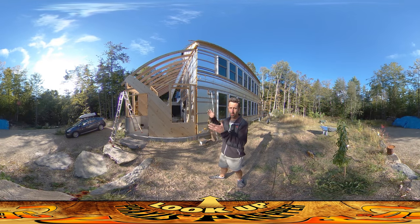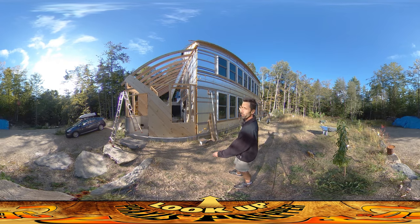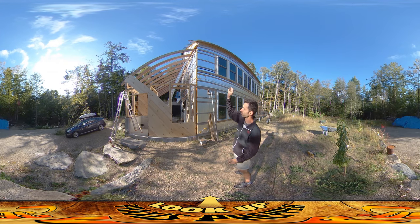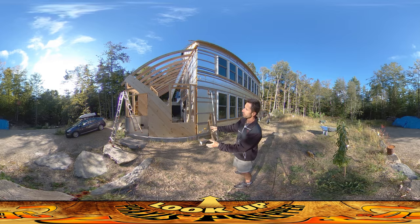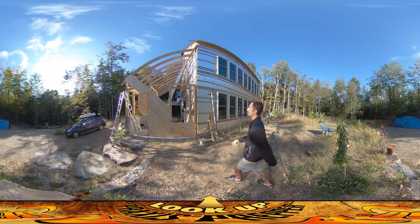Hey everybody, this is Praxis. I'm here in front to show you that the rafters on the west side are all done now. So now we have rafters on the east side, rafters on the west side, and you can also start to see what the shape of this front southern wall is going to be.